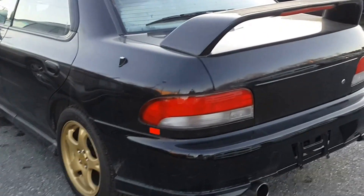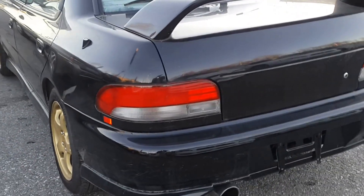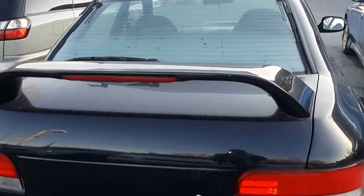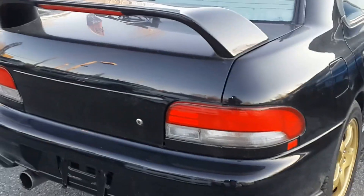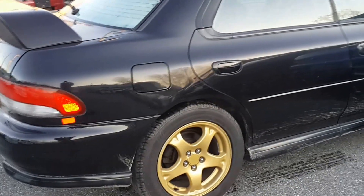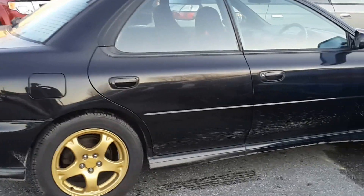Got a look around the back — the STI spoiler with the sport exhaust. And of course this vehicle pumps out 276 horsepower with a twin turbo 2.0 liter engine. Very, very fast, nimble all wheel drive.